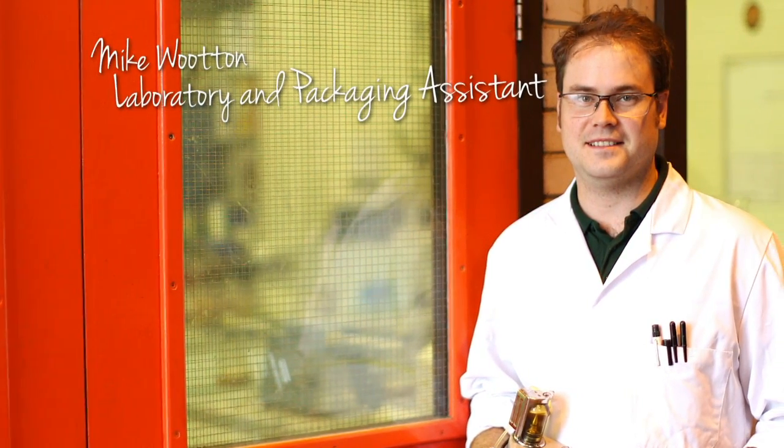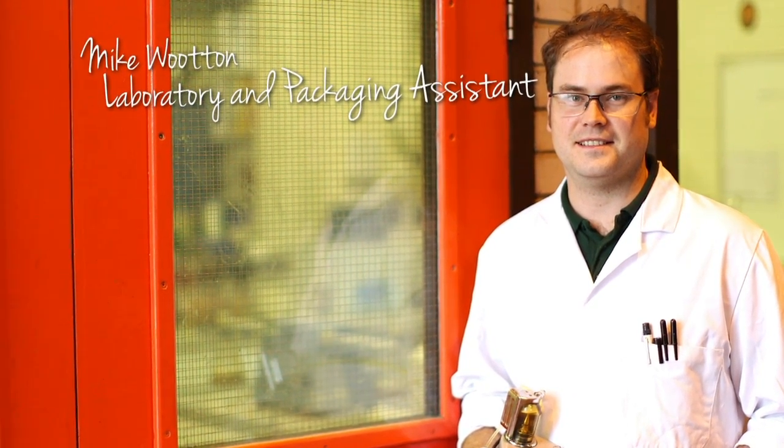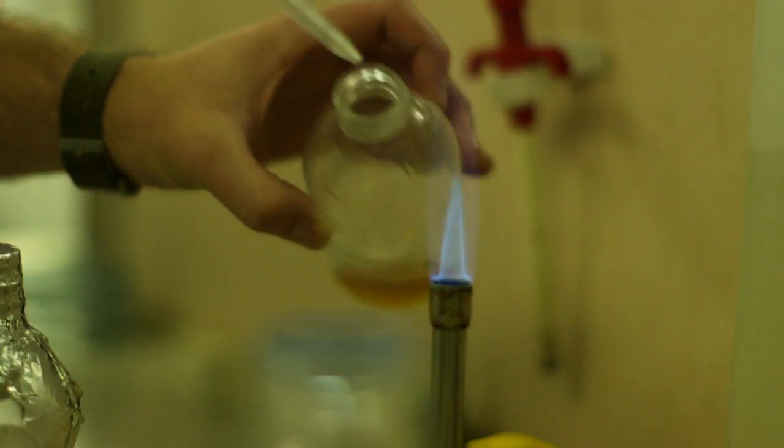Hi there, my name is Mike Wotton. I'm a laboratory and packaging assistant at Everard's and I've worked in the laboratory for the past 12 years.